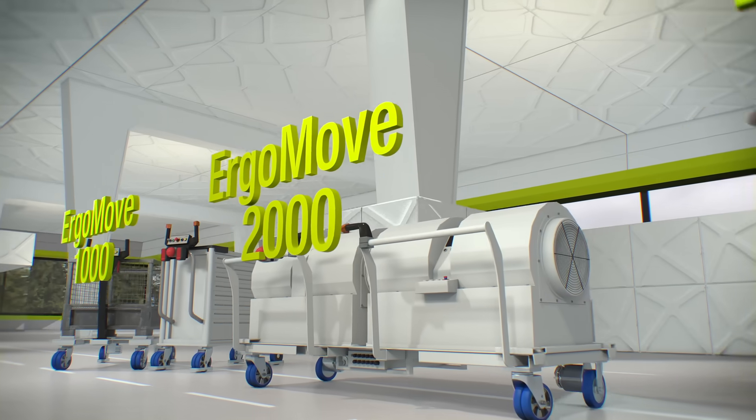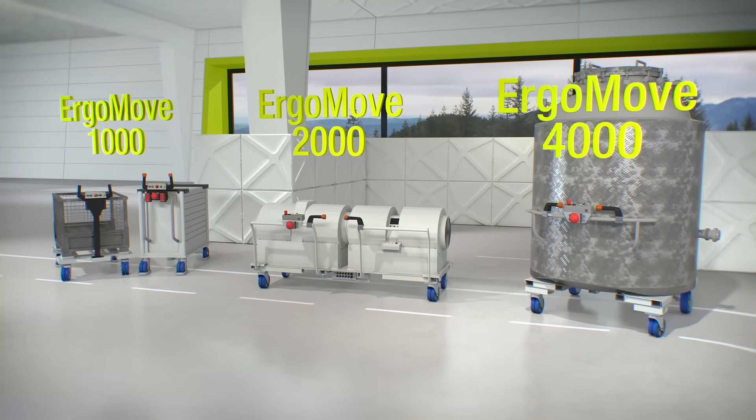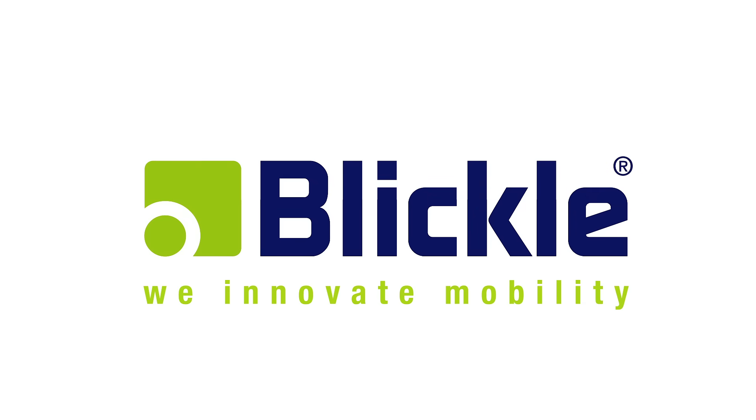The ErgoMove product family from Blickle can easily move heavy loads of up to 4 tons. Blickle. We innovate mobility.